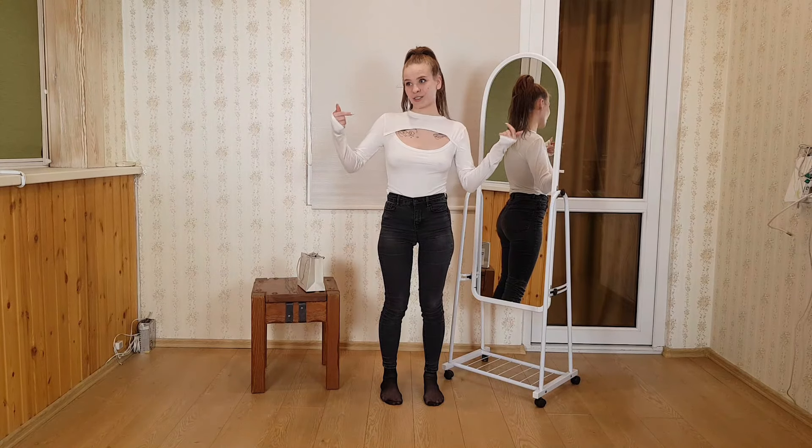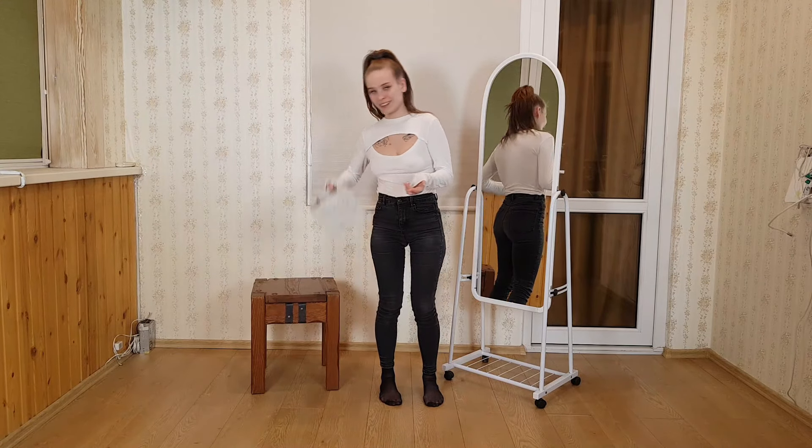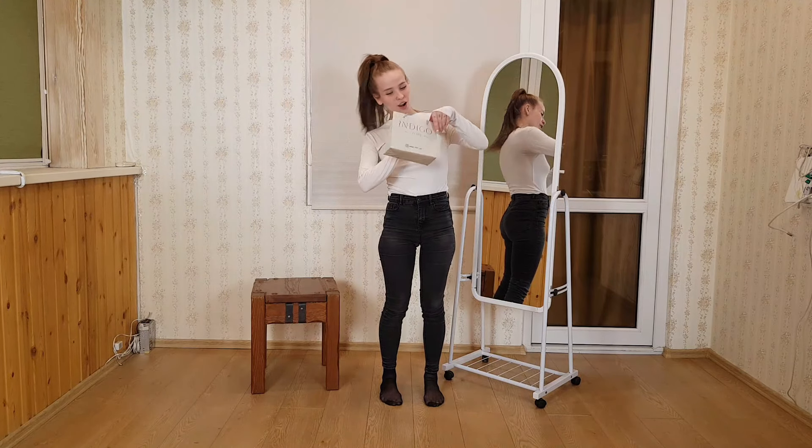The first one I have is like this. And now we will open it. So it's very difficult to open. I took it off.